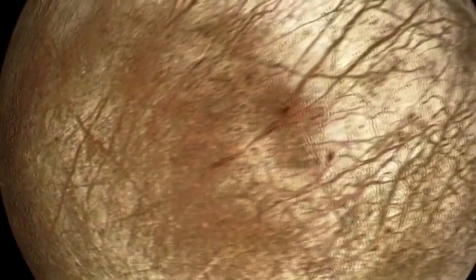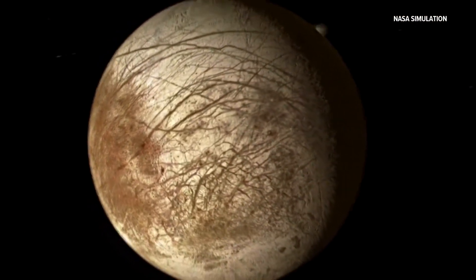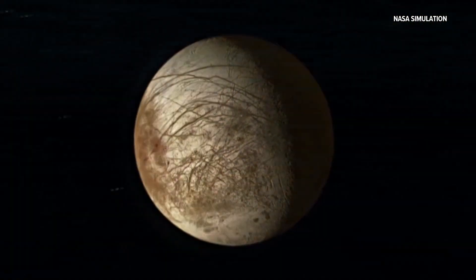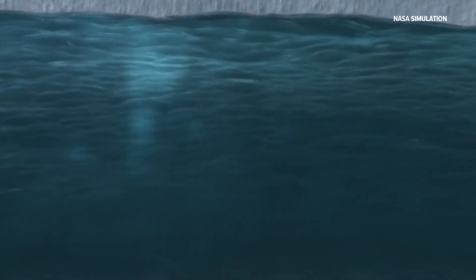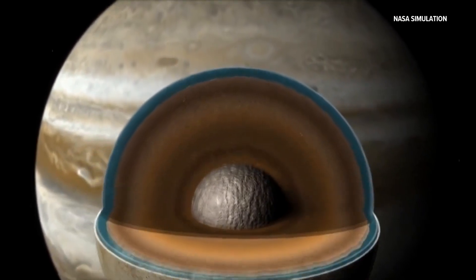Jupiter's moon Europa is about the same size as our moon, but scientists believe that underneath its scarred icy shell it has more water than planet Earth. The ocean is deep — there's about 30 kilometers of ice and then an ocean below that and a rocky core. Those things all put together make it a very interesting target from a habitability point of view.